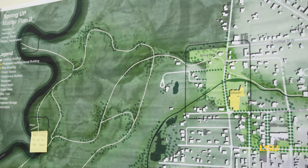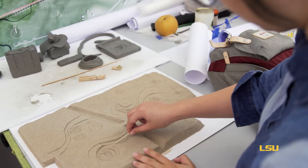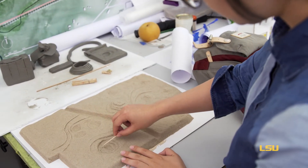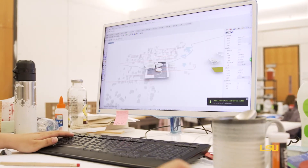My space is in Spring Park. My problem for this area is: how can this space take more responsibility for the stormwater management issue and relieve the flood problem for that neighborhood?